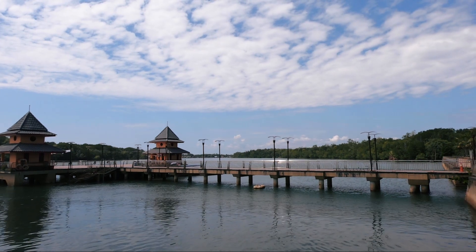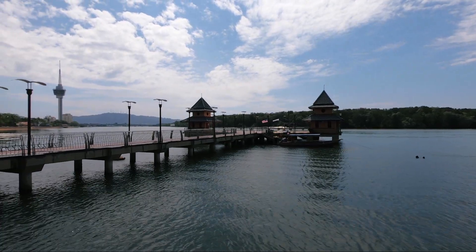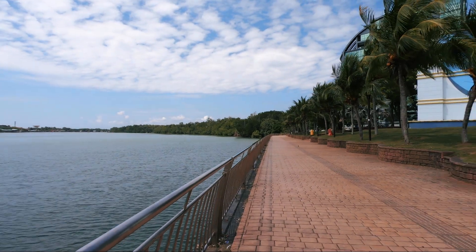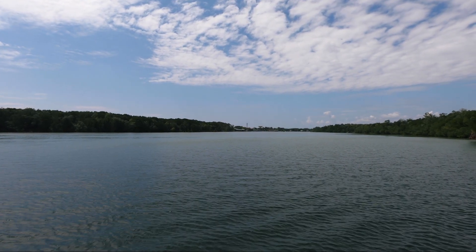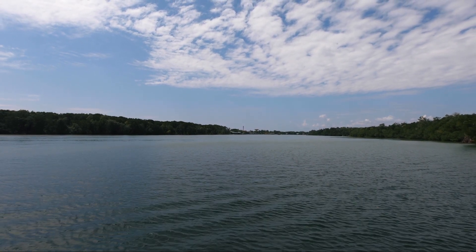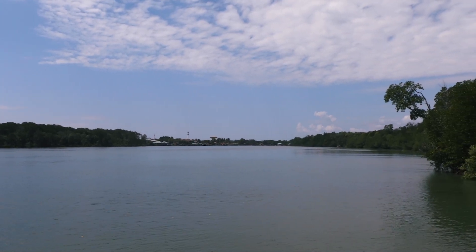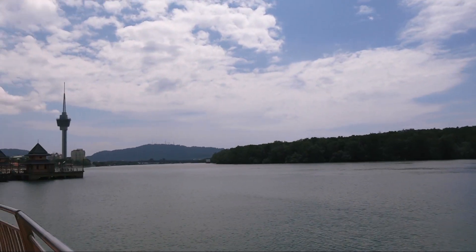Unfortunately this pier is closed — no river tours, which is why the river is so quiet right now. But never mind, we're going to keep walking this way. Right now is the perfect time to be exploring Malaysia because there are just not many people around, no tourists coming in, all the locals are working. I am literally the only person walking along this river right now.